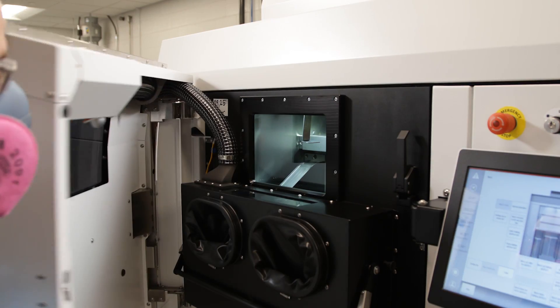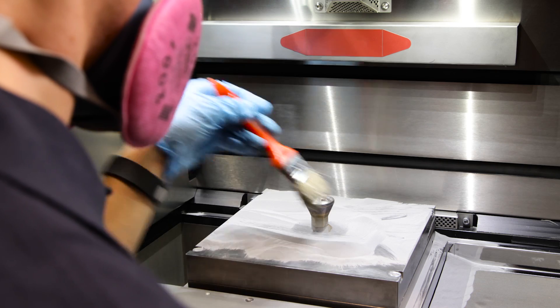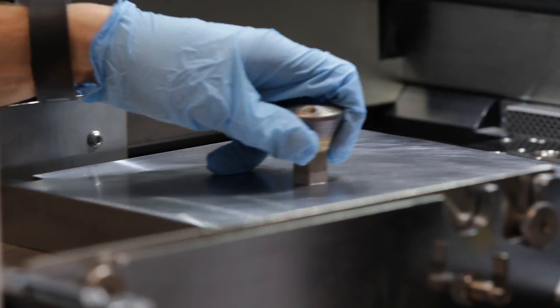A key advantage of additive manufacturing is the reduction in raw materials needed to process a part, because only the powder that's needed for the design is used. The remaining powder is captured, and working with our powder facility, we can actually recertify these powders as needed for different industries.